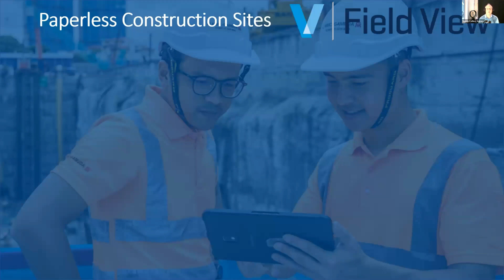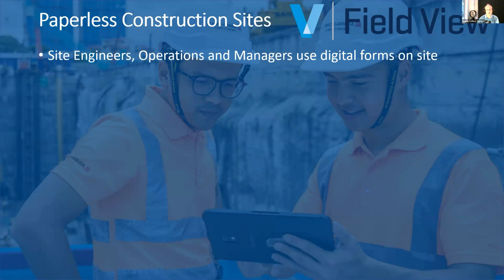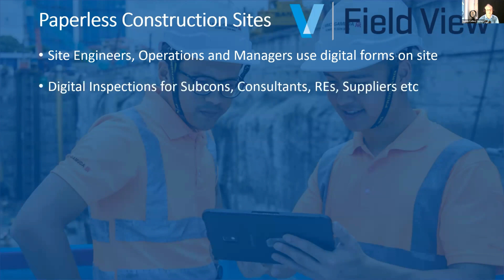Viewpoint also provides a platform called Field View, and Field View has been a game changer for Gamuda Engineering. It's now been used on every single one of our projects — from metro projects all the way down to small residential and commercial projects. All the teams on site have access to digital forms, no paper being pushed around. They're using digital devices — subcontractors, consultants, suppliers, and even clients.